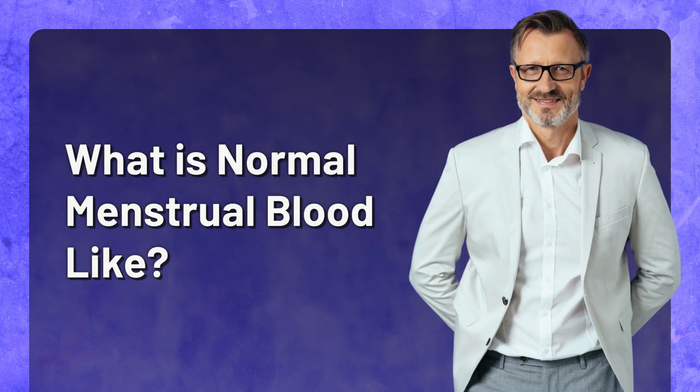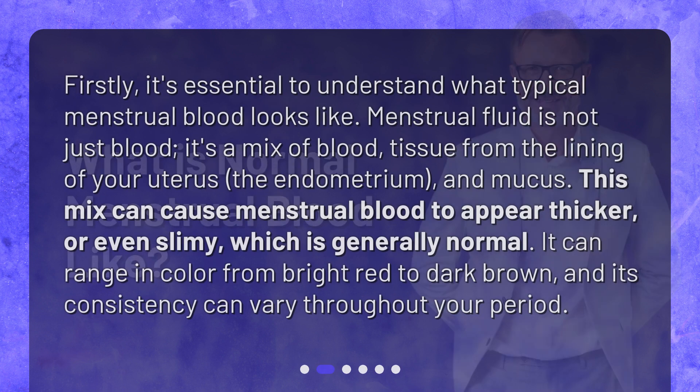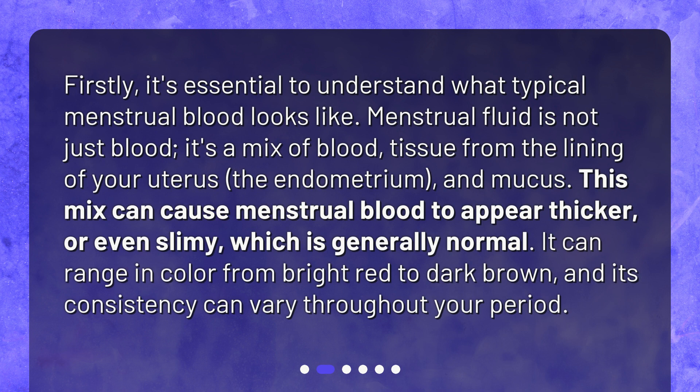What is normal menstrual blood like? Firstly, it's essential to understand what typical menstrual blood looks like. Menstrual fluid is not just blood — it's a mix of blood, tissue from the lining of your uterus (the endometrium), and mucus. This mix can cause menstrual blood to appear thicker or even slimy, which is generally normal. It can range in color from bright red to dark brown, and its consistency can vary throughout your period.